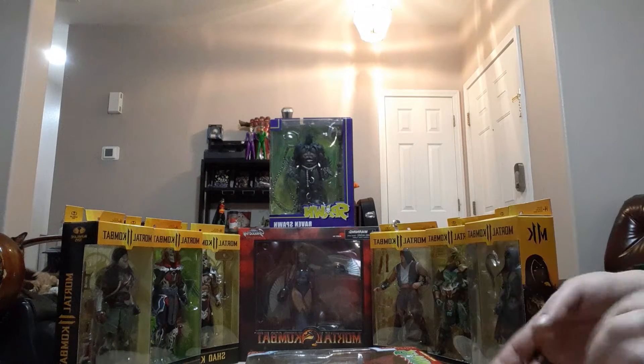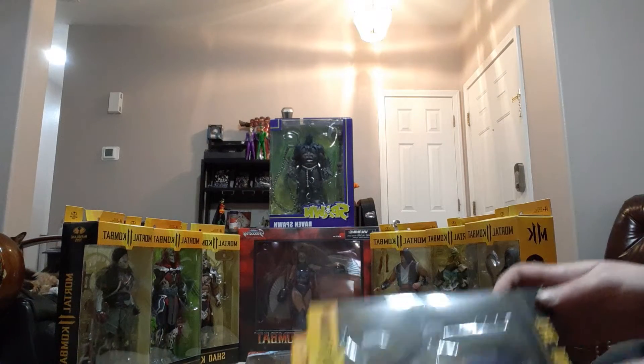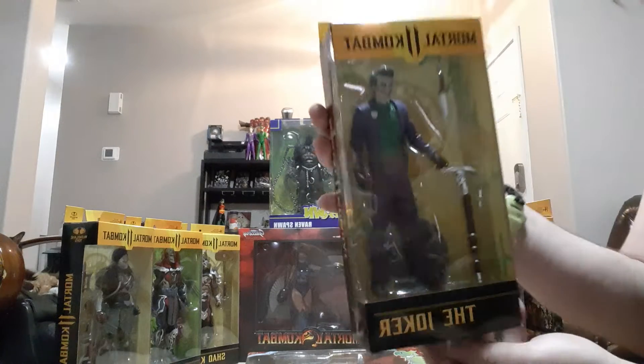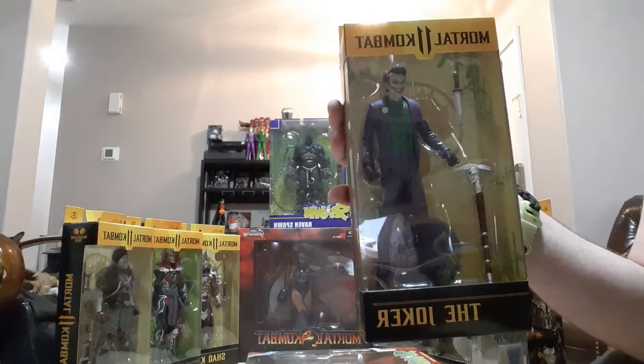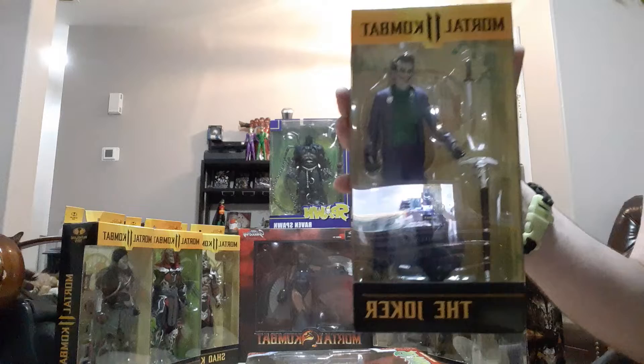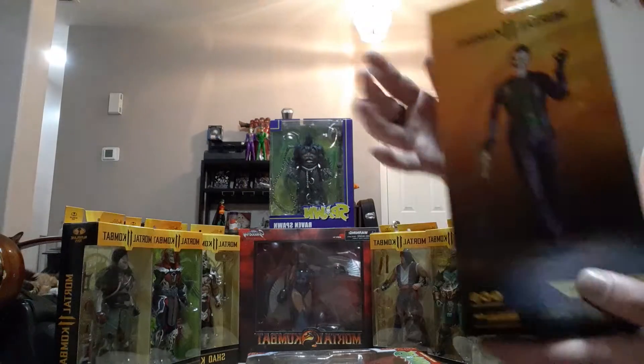For our second one, we're gonna go with the Joker — yeah, the Joker baby! He's pretty cool, just a plain old Joker. Artwork on the back is pretty cool too, really like it.